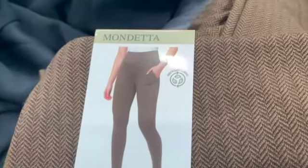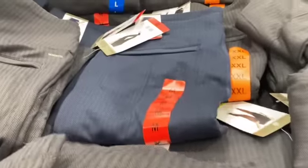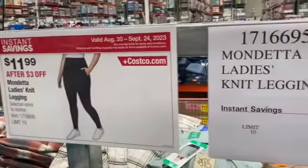Mondetta Ladies Knit Leggings — available in brown, dark gray, and blue — $14.99, take $3.00 off, $11.99.